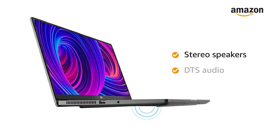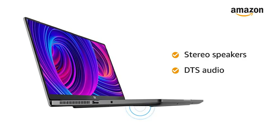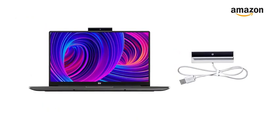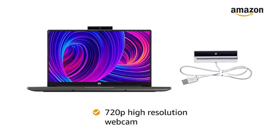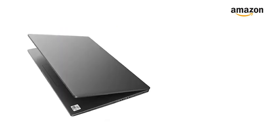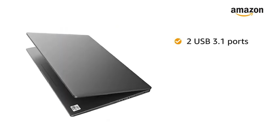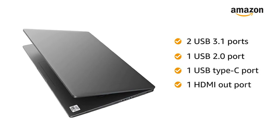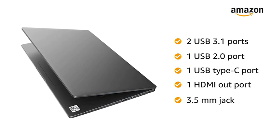The stereo speakers with DTS audio let you enjoy your music in its all-glory. This Mi Notebook also features a 720 pixels high-resolution webcam. This notebook has 2 USB 3.1 ports, 1 USB 2.0 port, 1 USB Type-C port, 1 HDMI out port, and a 3.5mm jack for easy connectivity.